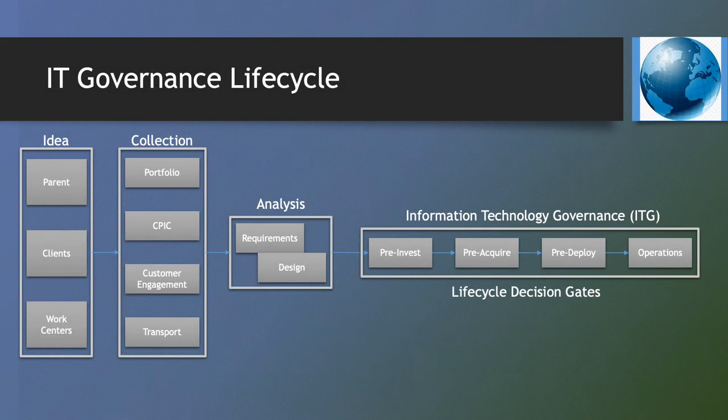The goal of the presentation is to provide you with a perspective of how best practice IT governance will be deployed at the Joint Service Provider, JSP.